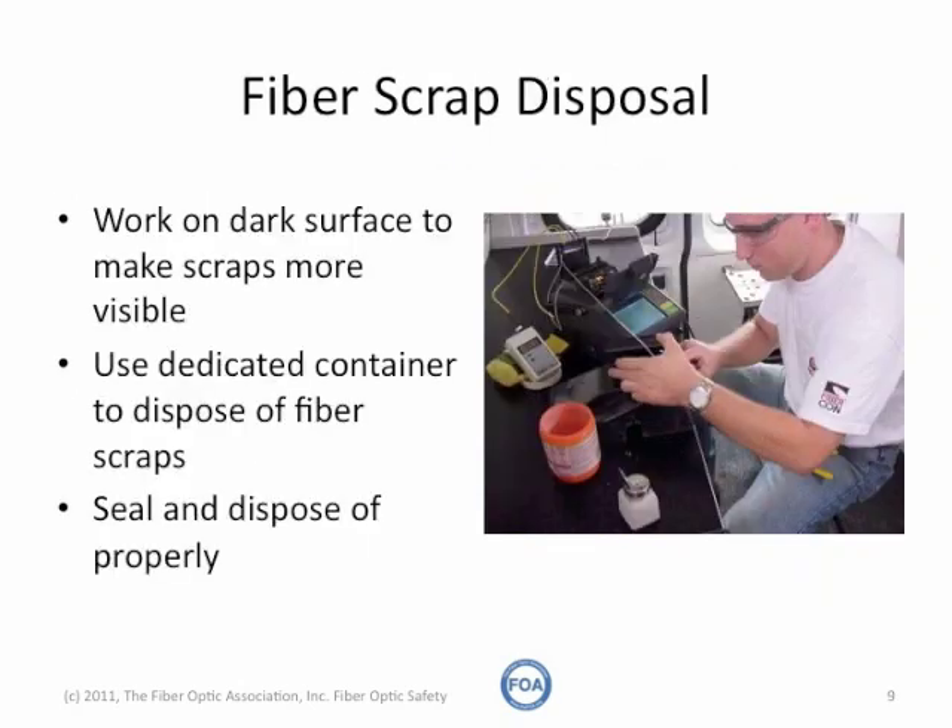There are a number of ways to avoid the danger of fiber shards or fiber scraps. Work on a dark surface so you can see the scraps — it also helps you see the fibers you're working with. Have a dedicated container on the work site to dispose of fiber scraps, and when you're finished, seal all the scraps up in the container and dispose of that container properly.